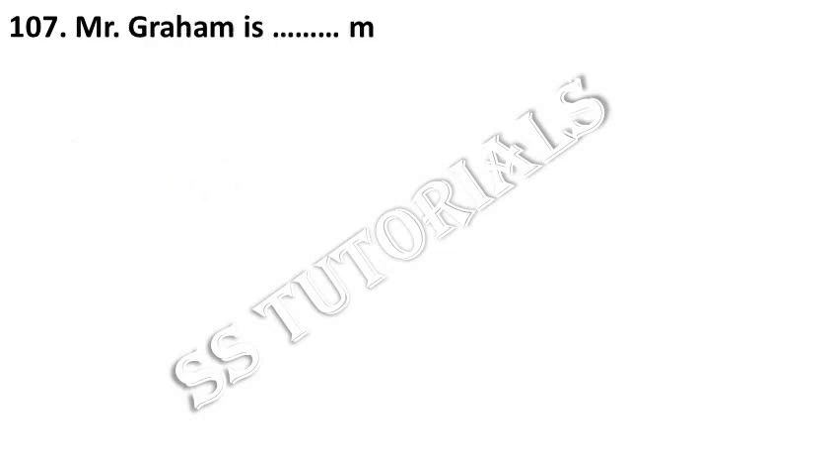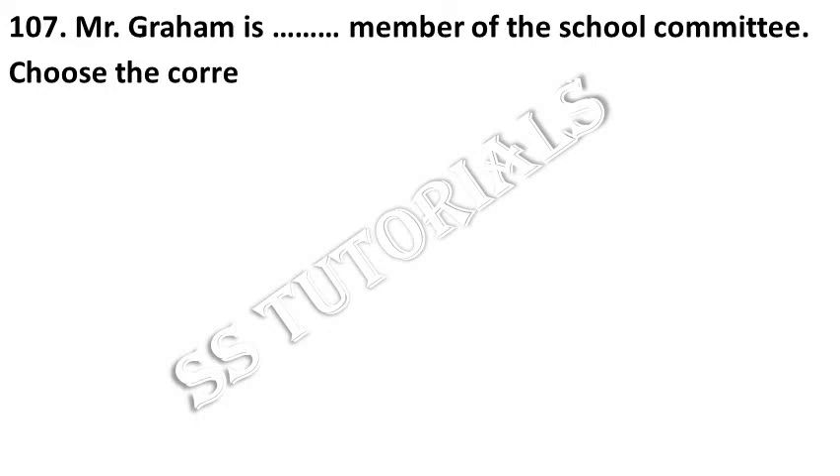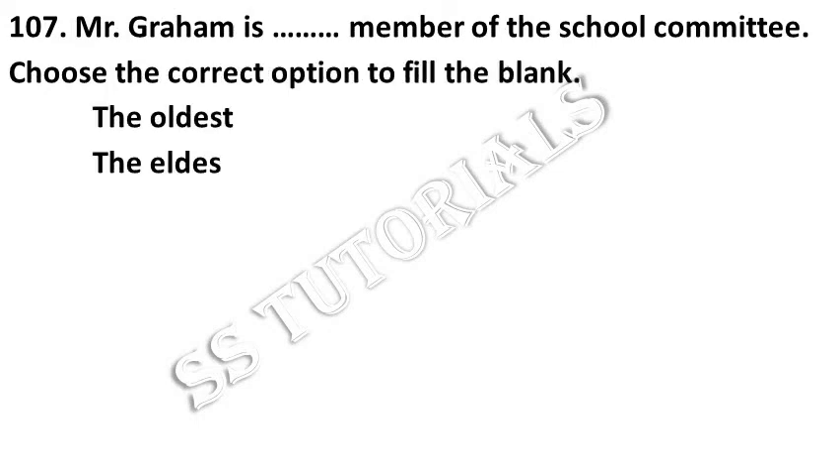Mr. Graham is the oldest member of the school committee. Choose the correct option from the following sentence. Answer: The oldest.